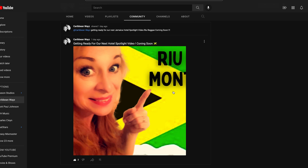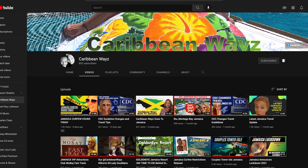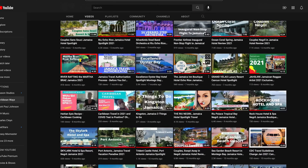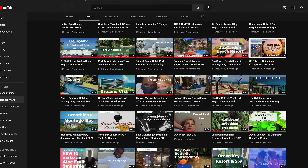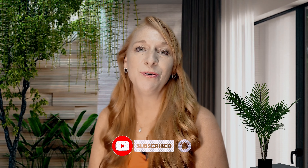Since the COVID pandemic, guidelines and protocols have been changing frequently, and at Caribbean Ways we continue to add new videos with updated information regarding changes to the protocols and requirements. To keep yourself notified, make sure to hit that subscribe button and ring the bell so that you'll be notified when we have new videos coming out with important information regarding any changes.